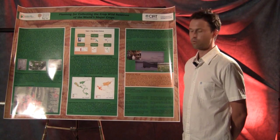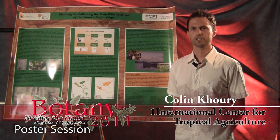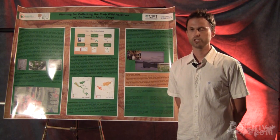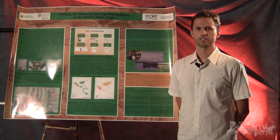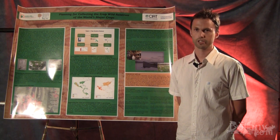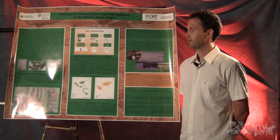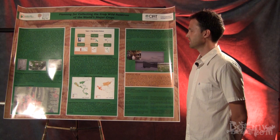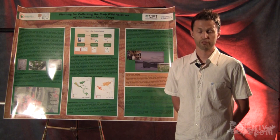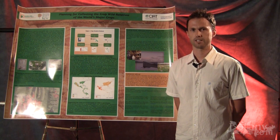This is a report on the first two years of a 10-year global project funded by the Norwegian government. It is both a conservation project and a utilization or breeding project for the wild relatives of crops around the world. The first couple of years is really focused on background research in order to perform the rest of the project, which is collecting wild plants and utilizing them.